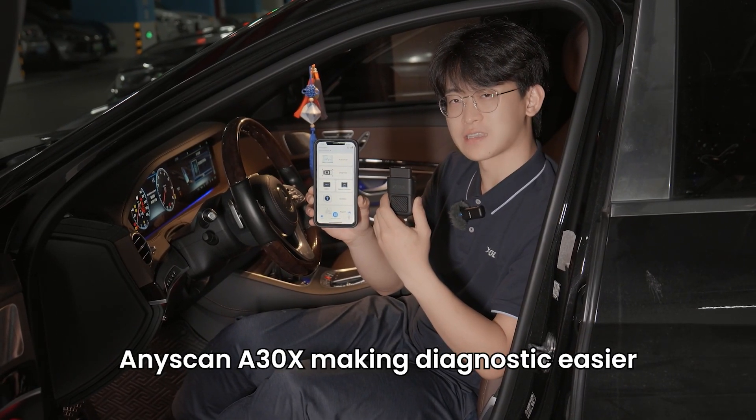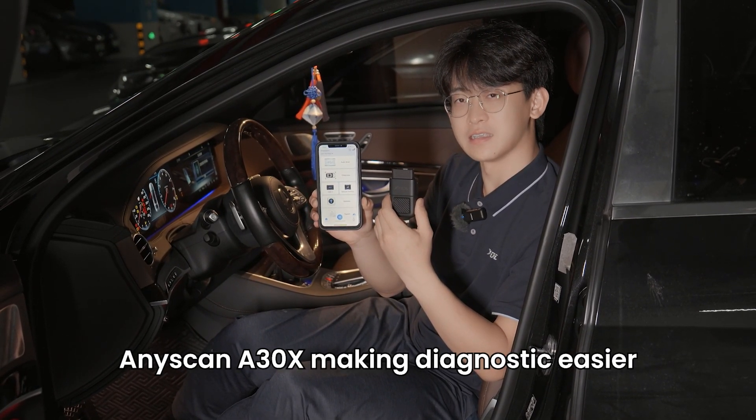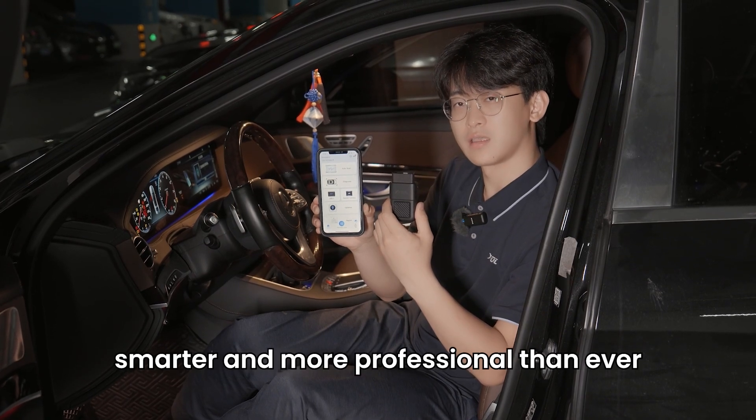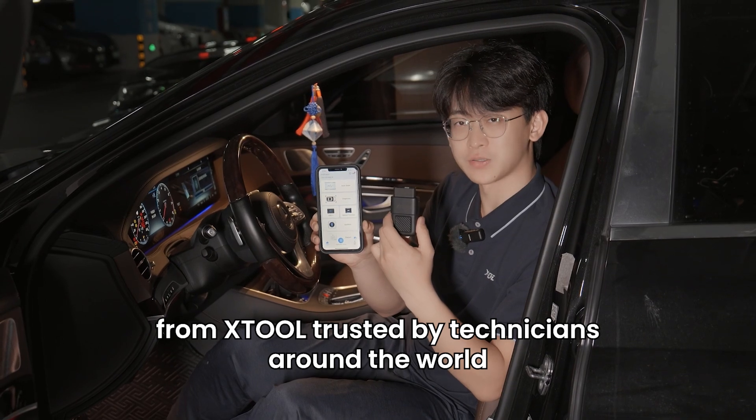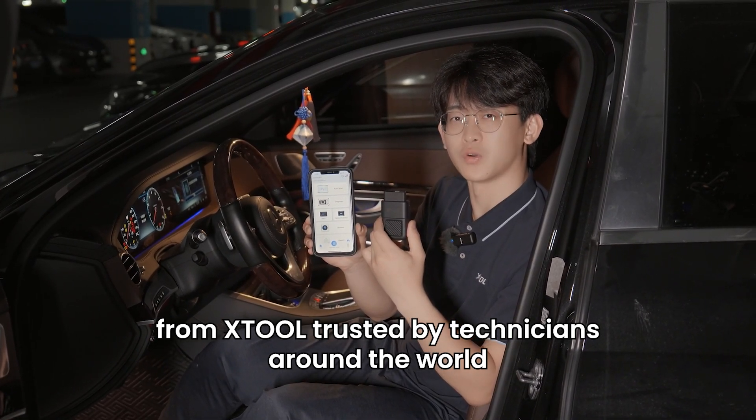AnyScan A30X — making diagnostics easier, smarter, and more professional than ever. From A30X, trusted by technicians around the world.